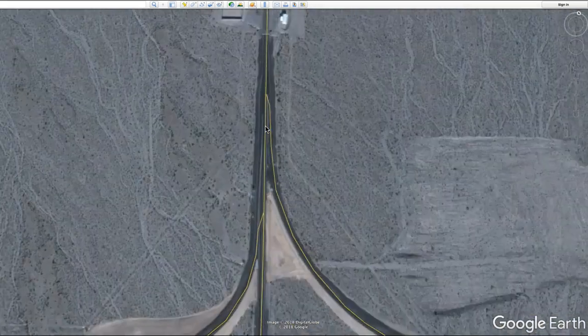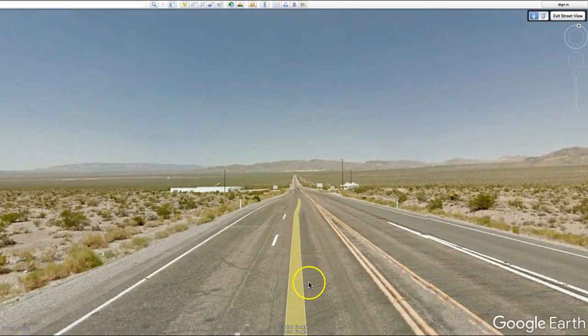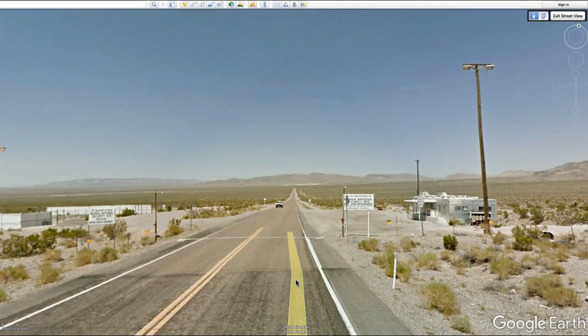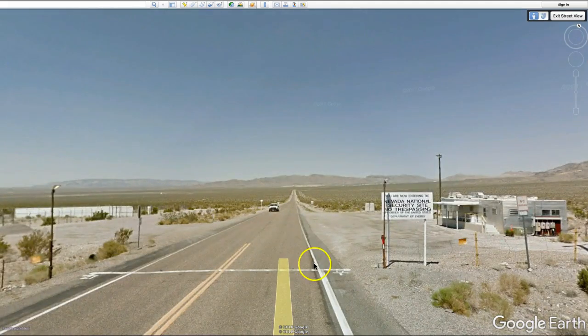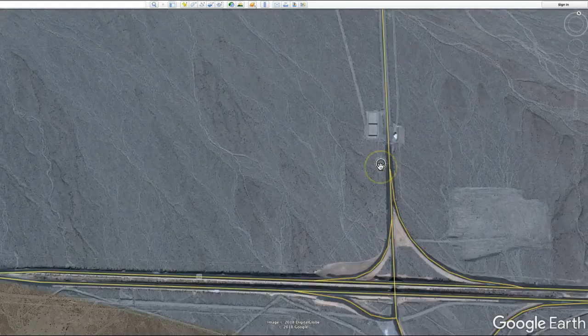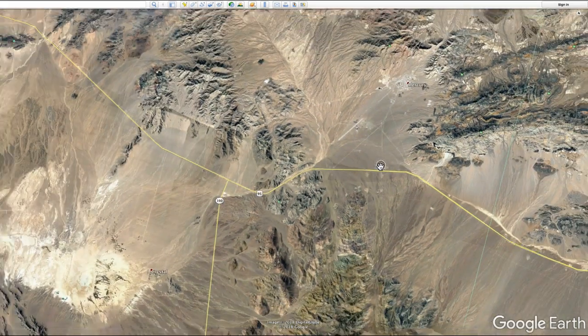If you wanted to visit, you'd go north up Highway 95 out of Las Vegas and exit onto Mercury Highway. When you get to this location in street view, you can see there's a checkpoint where they're not going to let you in uninvited. A sign reads: 'You are now entering the Nevada National Security Site — no trespassing by order of the United States Department of Energy.' They do give tours, but you have to get permission — you can't just roam the property freely. I personally wouldn't want to cross that white line, because they'll most likely arrest you.